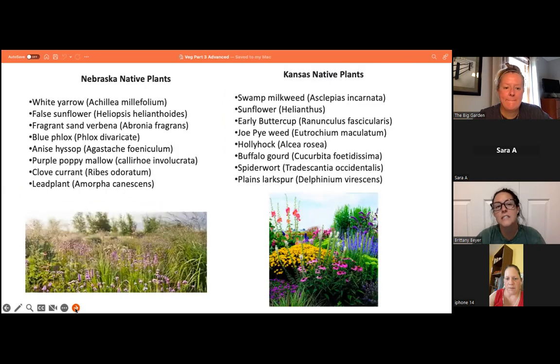Here are some examples of Nebraska and Kansas native plants. Nebraska native plants include white yarrow, false sunflower, fragrant sand verbena, blue phlox, anise hyssop, purple poppy mallow, clove currant, and lead plant. Kansas native plants include swamp milkweed, sunflower, early buttercup, joe-pye weed, hollyhock, buffalo gourd, spiderwort, and plains larkspur.